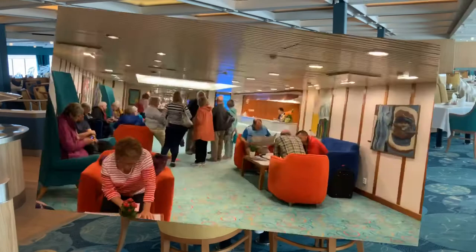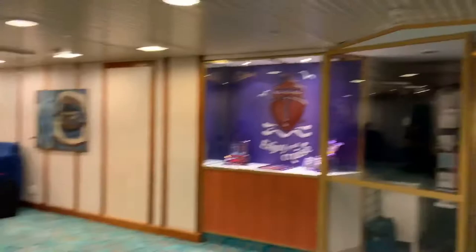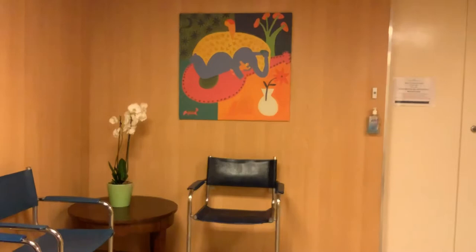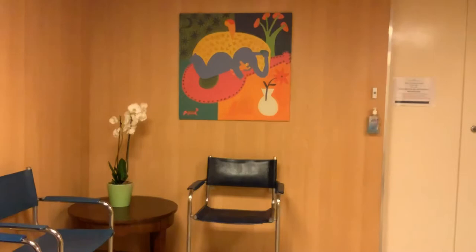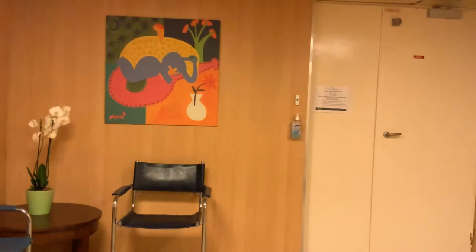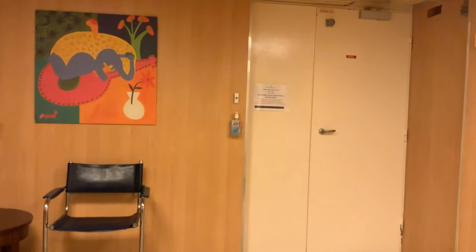This is Deck 5, where you will find guest services, some shops and the shore excursions — and as you can see, George is already booking her next excursion. Here we are on Deck 3. I've missed out Deck 4 because there were some ladies in the spa so we didn't want to disturb them, but there is the Atlantis Spa on Deck 4. Here on Deck 3 we have the Medical Centre with doctors and nurses. If you do see the doctor for a consultation it is at least £50, and then you add your treatment on top of that.